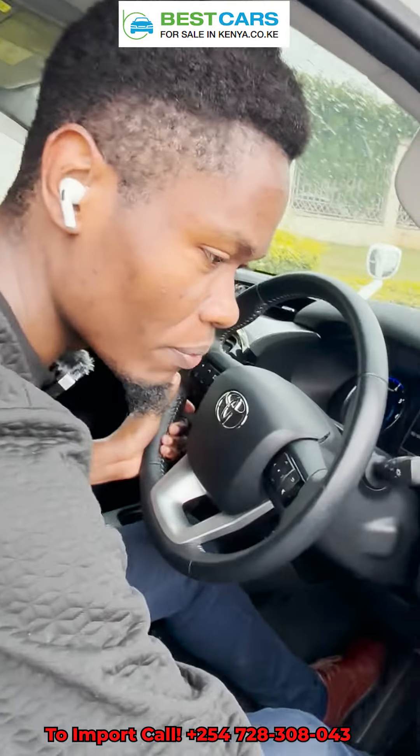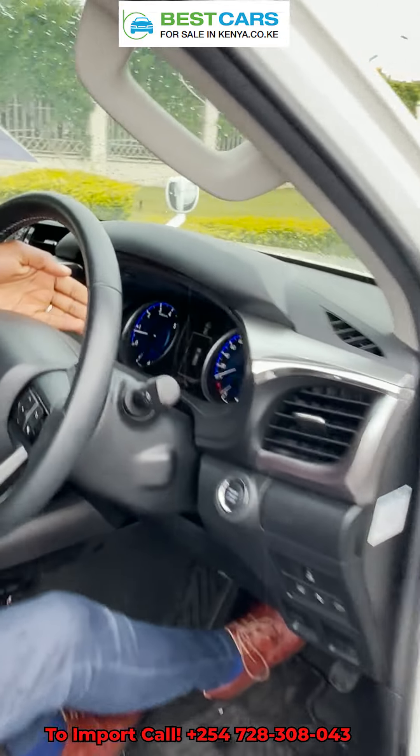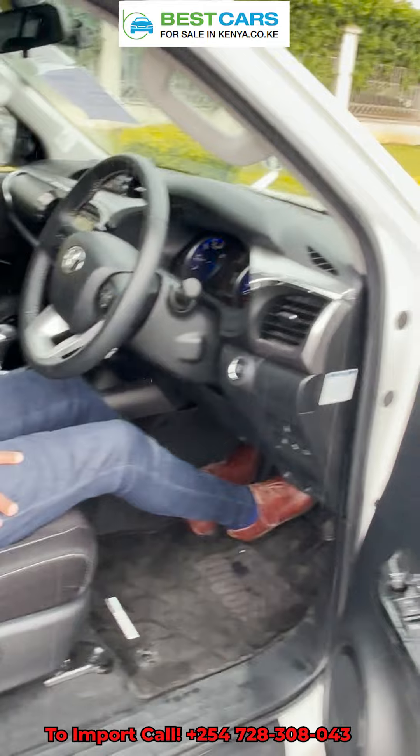Let me open the back. James, you can show them the mileage. The odometer reading is at exactly 20,500 kilometers.